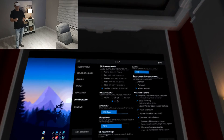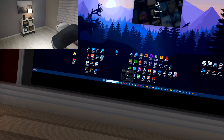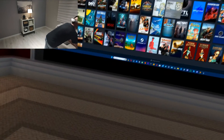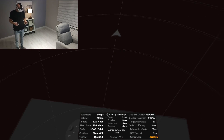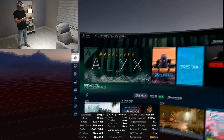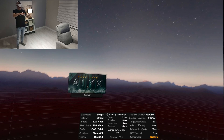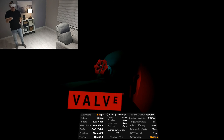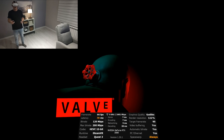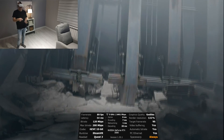Now we will launch SteamVR and go test. We are in SteamVR. We will choose Half-Life Alyx as the first game for testing. As you can see in the performance overlay, you have frame rate, 90 FPS, latency, bitrate — all necessary data right there.